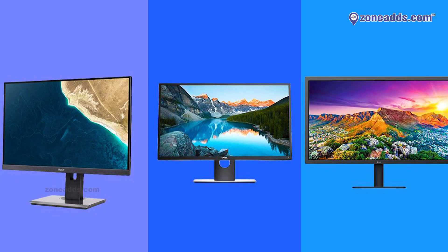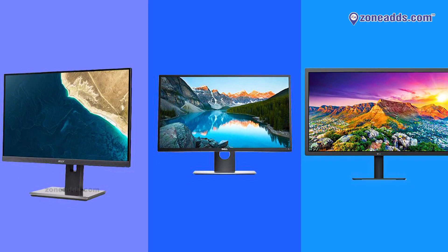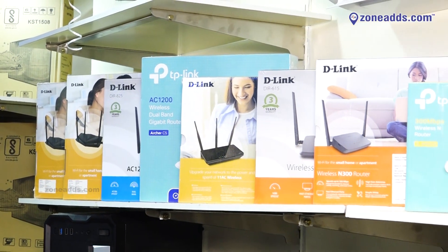We also deal with refurbished LED and LCD monitors ranging from 15 inches to 17, 19, 22, and 24 inches, all with 3 to 6 months warranty depending on the model. We also carry network equipment like routers and Wi-Fi repeaters.